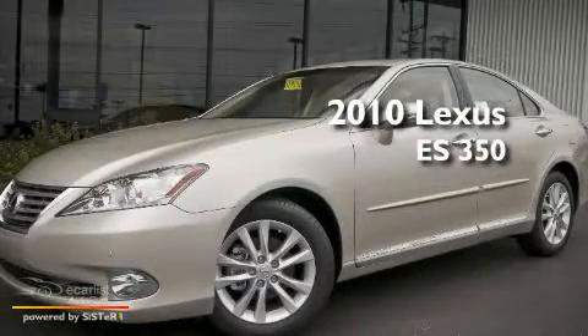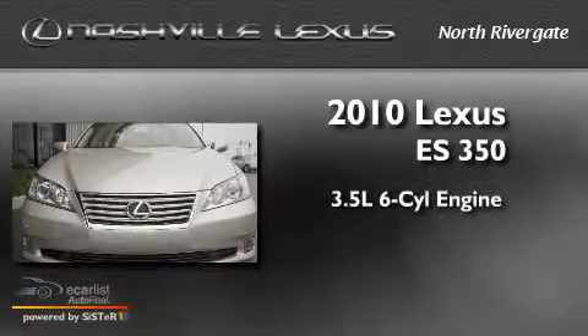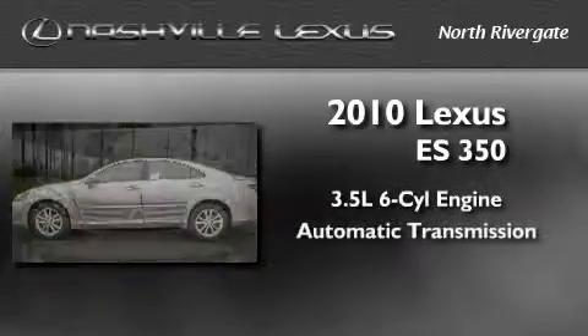This is a 2010 Lexus ES350. It has a 3.5 liter 6-cylinder engine and an automatic transmission.